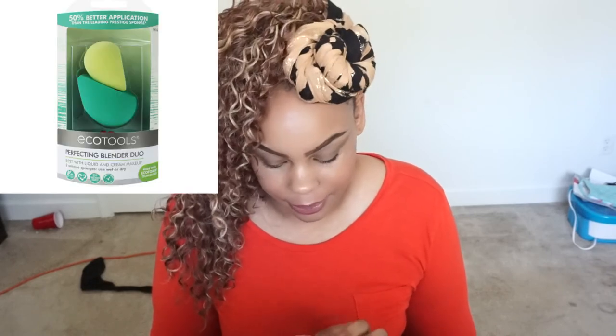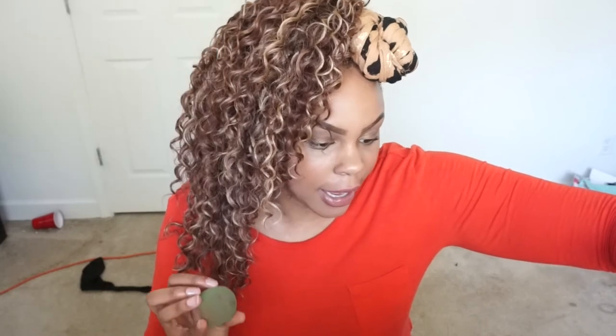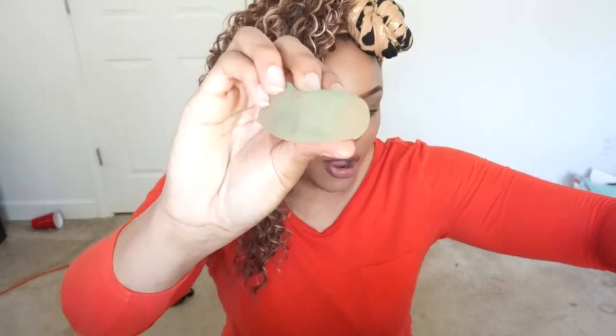Lastly is the Eco Tools Perfecting Blender Duo — this is the large one and it's obviously dirty because I used it today. I love the way this blender sponge applies this foundation. It's so nice to have the flat edge for contouring, and the flat side to get up underneath your eye. It really does make my foundation application way better.